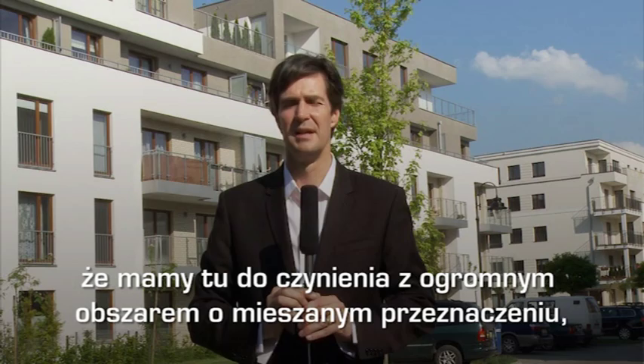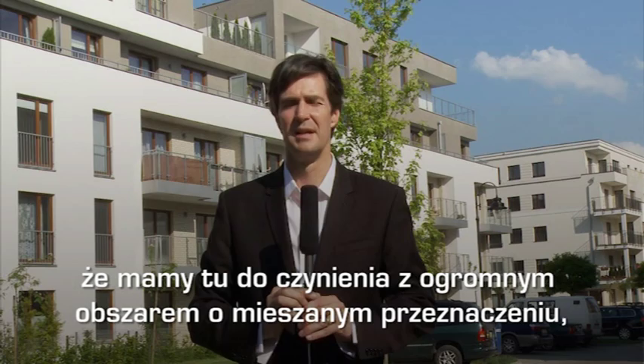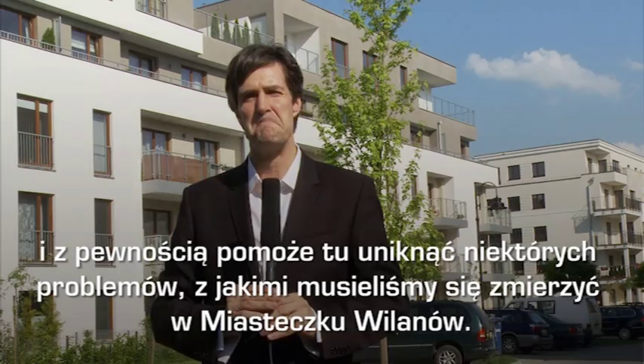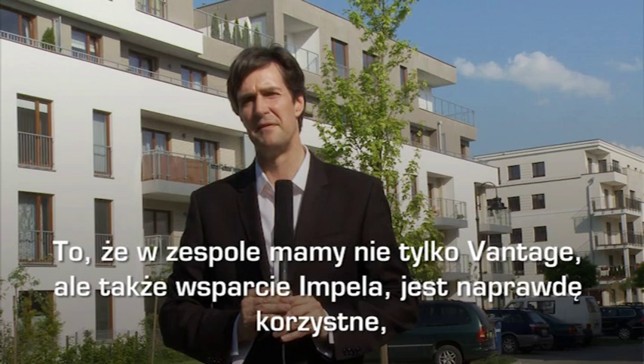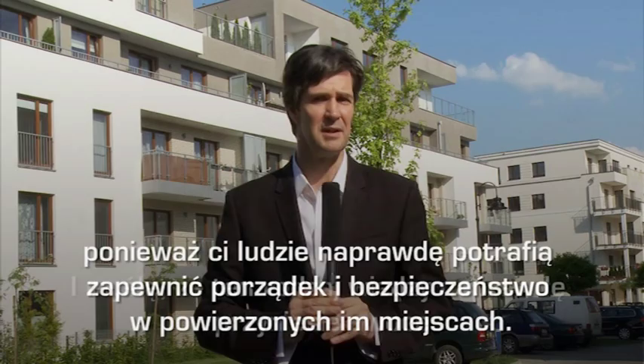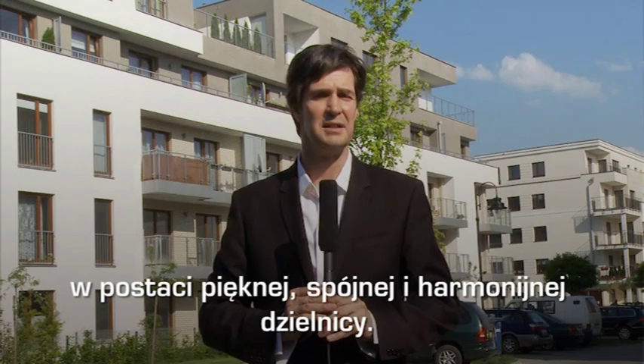One of the things that's really fascinating about this project is not only is it a large mixed-use district, but it actually has the kinds of developers and investors behind it that can help it avoid some of the difficulties that we experienced here in Miasteczko-Vilanov. One of the big advantages of having not only Vantage on the team, but also Impel behind, is that they really do understand not only how to keep places in order, but to keep them secure. And that kind of knowledge is really going to pay off and create a beautiful, integrated, harmonious community.